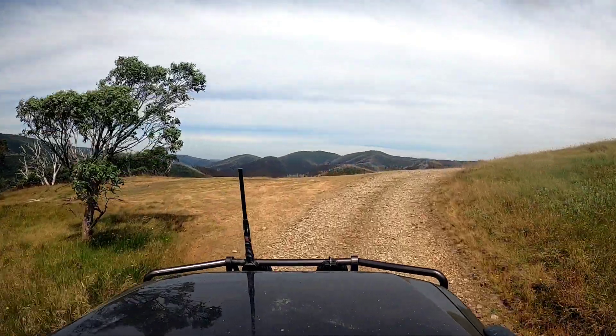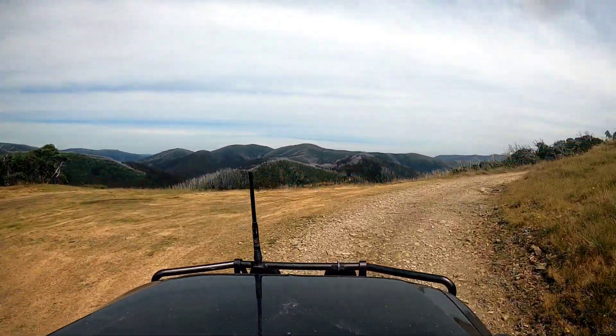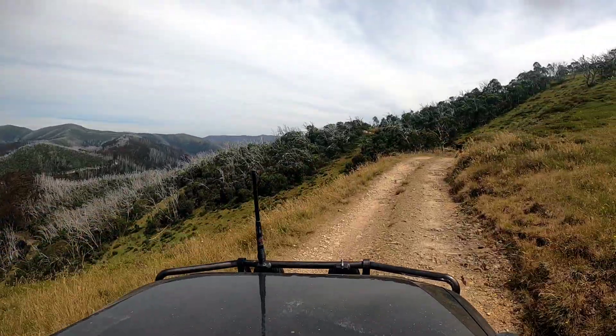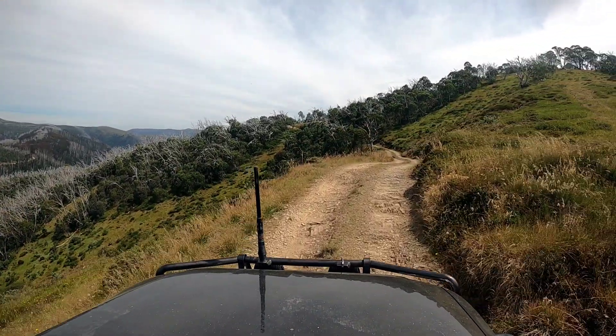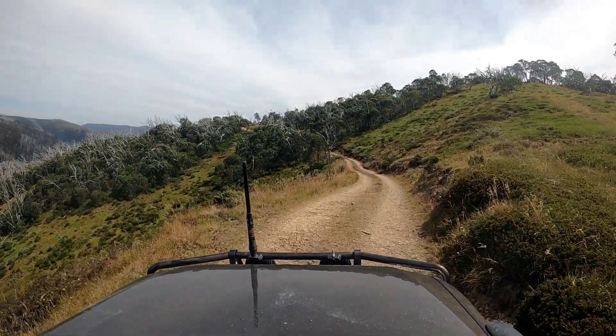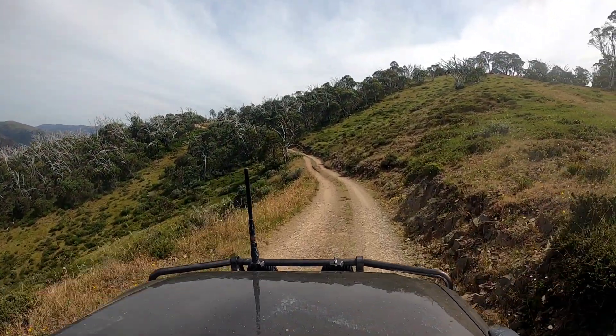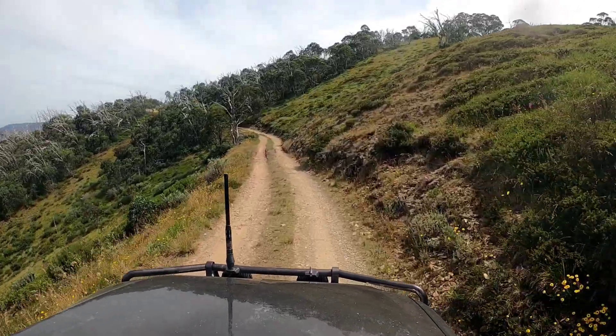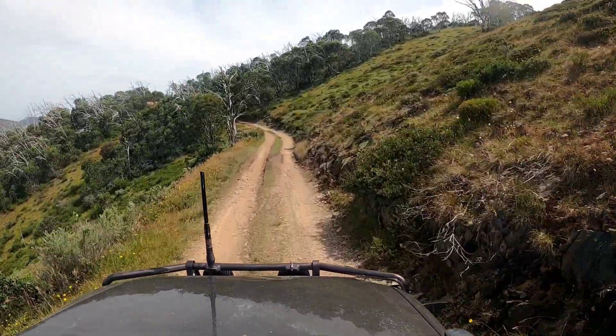As we come up over the rise, we're looking south back towards Dargo on the Blue Rag range — just amazing views from this track. This is not a difficult track at all, and I highly recommend it if you're into driving scenic tracks in the high country. This one is definitely worth checking out.